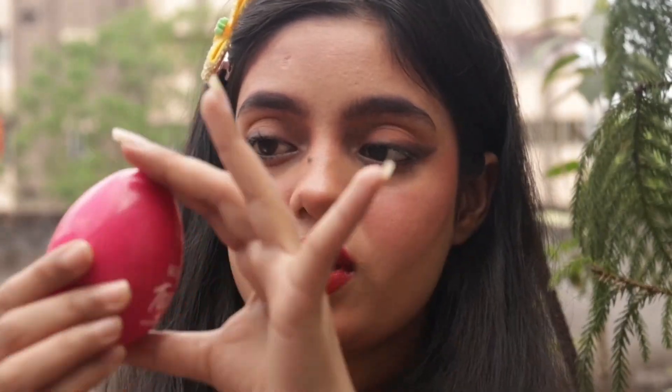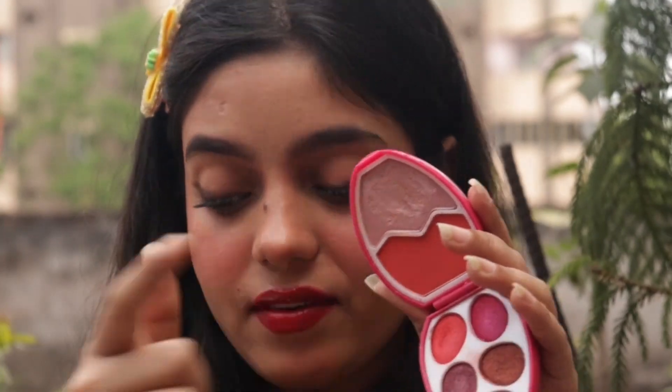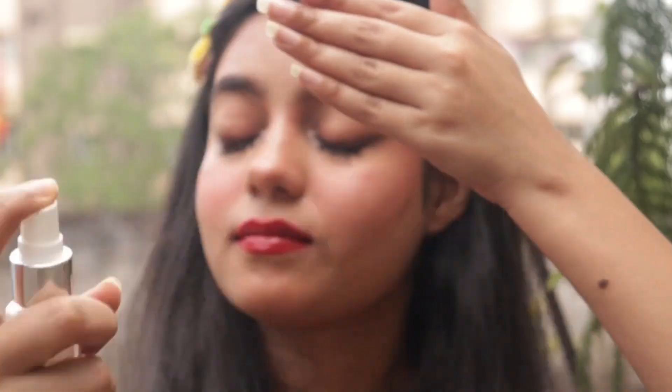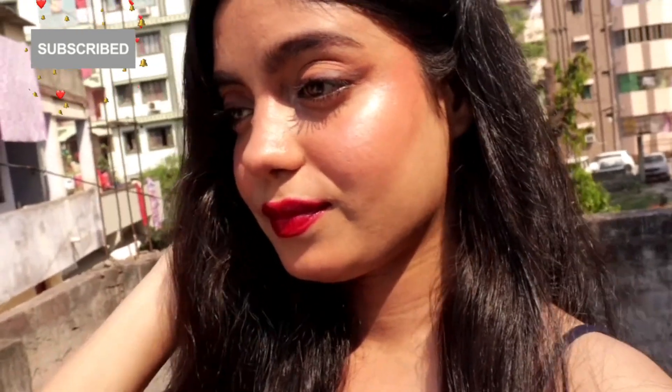The next step is highlighter — the most cute makeup product. I got this from Misho. This is how the final makeup look looks like. If you like this makeup look, don't forget to like, share and subscribe to my channel. See you in the next video — bye bye, take care!